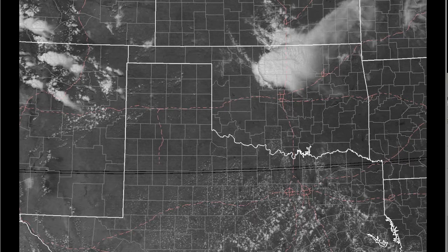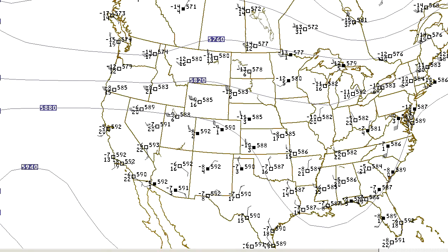So how did this happen? We'll start out looking at the upper level charts. Here we have the 500 millibar chart. This is up at about 18,000 feet, the mid-levels of the troposphere, and this is pretty typical for late summer. This shows an upper level ridge across the western U.S., basically the Rockies, and an upper level trough across the Mississippi and Ohio River Valley.